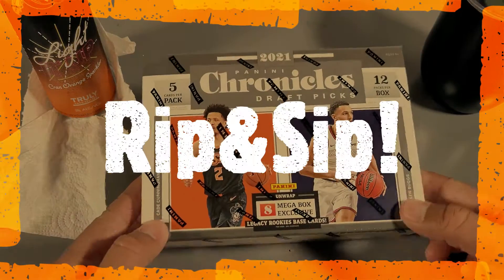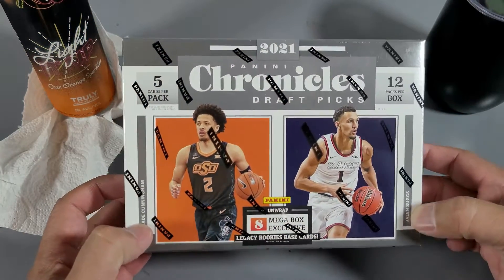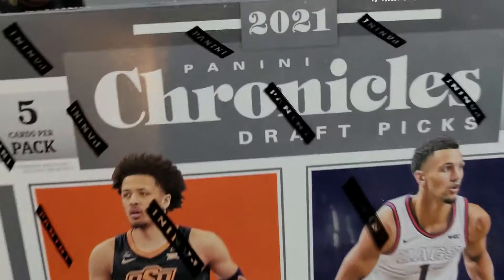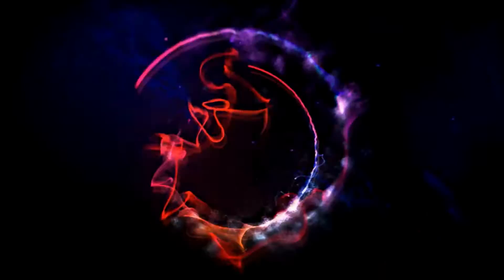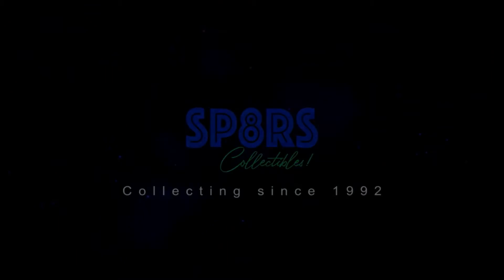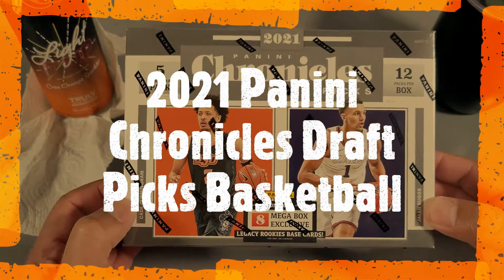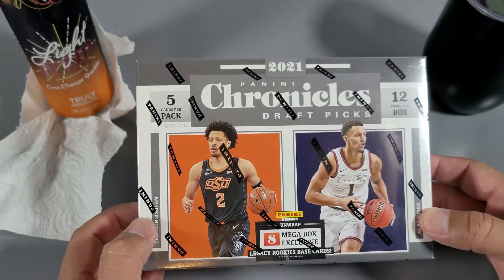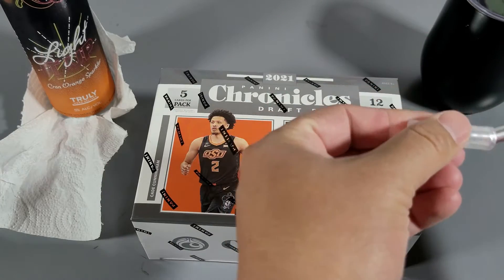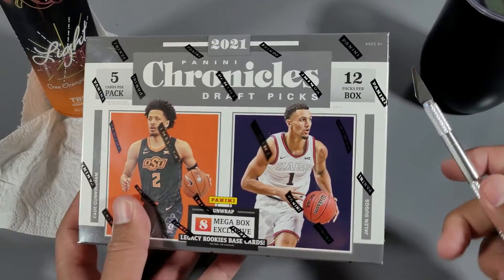What up, Spagers Collectibles in the house. 2021 Panini Chronicles Draft Picks — heard about a lot of reviews, that's a lot to talk about, so let's get into it. 2021 Chronicles Draft Picks Basketball mega box, which is crazy because it's damn near impossible to get any basketball products, but this has been on Target.com for weeks now, which is super interesting.